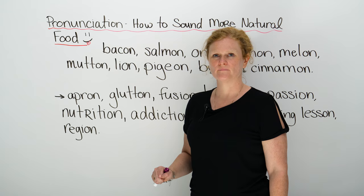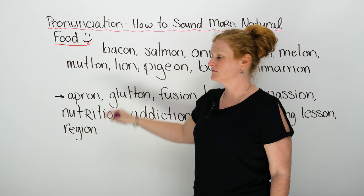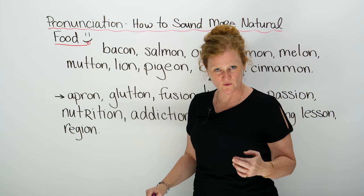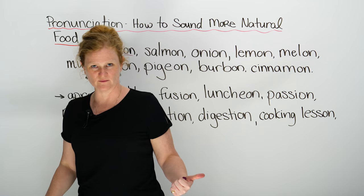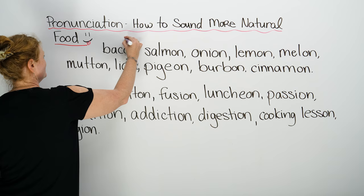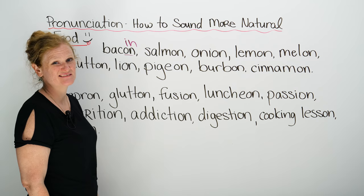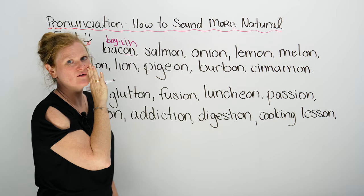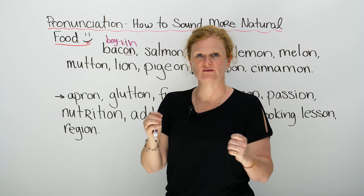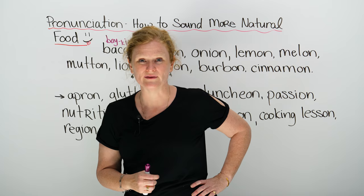Our first word is bacon. All of these words written on the board actually end in ION or ON, but we pronounce them like IN. So we don't say 'bacon' — unless you're French-Canadian — we say 'bacon.' If I was to write this phonetically, I would write B-A-Y-K-I-N. Bacon is delicious, it's got a lot of fat and calories — that's what makes it tasty. It comes from a pig, the tummy of the pig. Delicious.